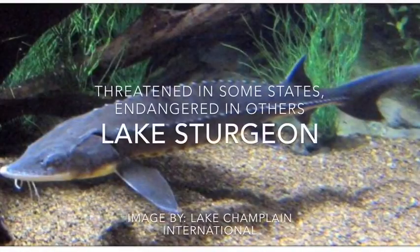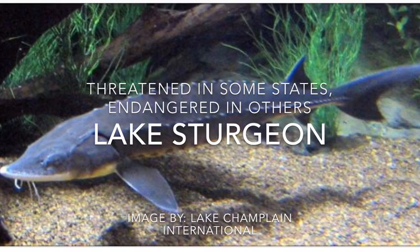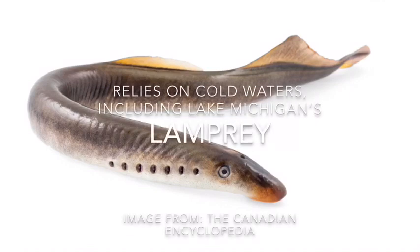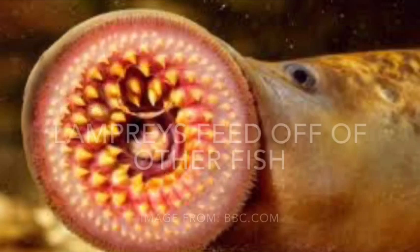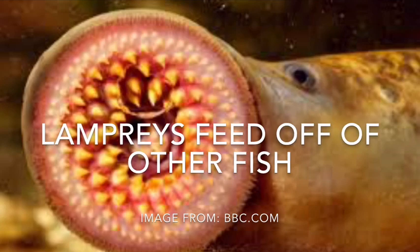This is a lake sturgeon. It is threatened in some states and endangered in others. An ancient fish, it can live past 100 years. This relies on cold waters, including Lake Michigan's water. Lampreys feed off of other fish using their round mouth filled with teeth.